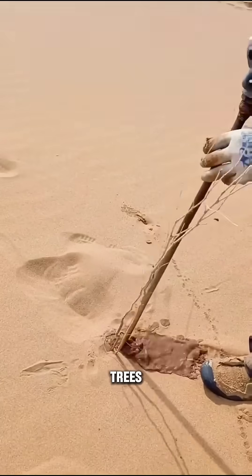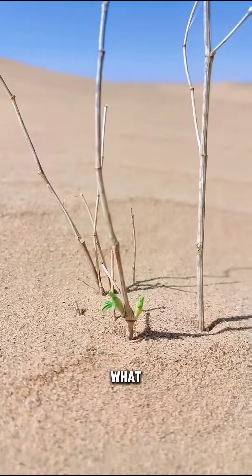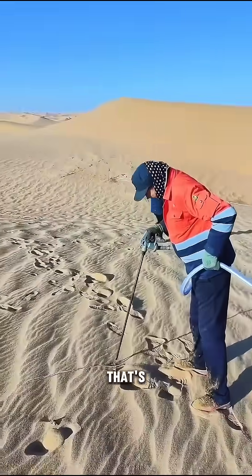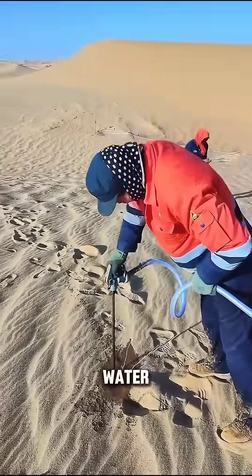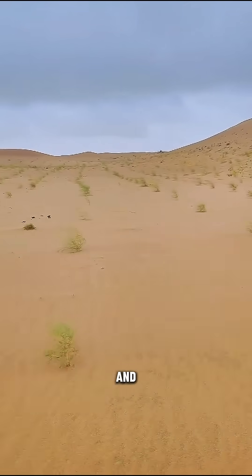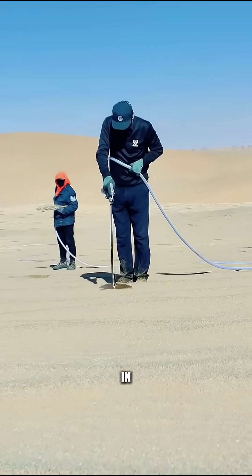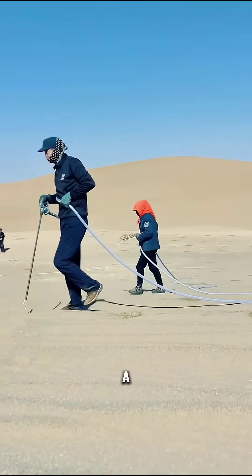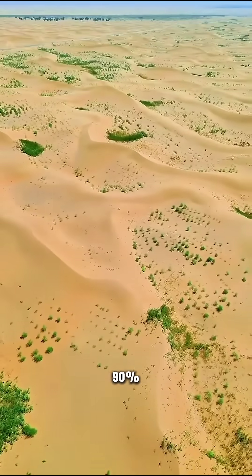Now you'd think planting trees in the desert would be a bit of a challenge, what with the water scarcity and all, but these clever chaps have come up with a new method that's a real game changer. They're using a water pipe to make a hole one meter deep and slightly wider than the sapling, and then planting the tree and watering it all in one go. It's a right efficient process — takes only 10 seconds to plant a tree, and the survival rate is over 90%.